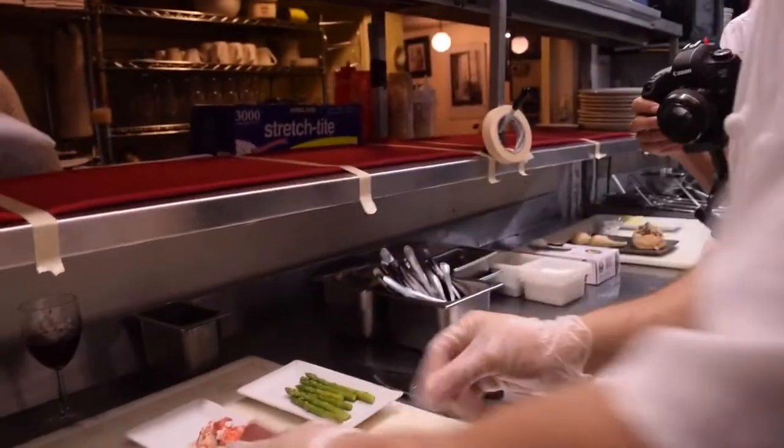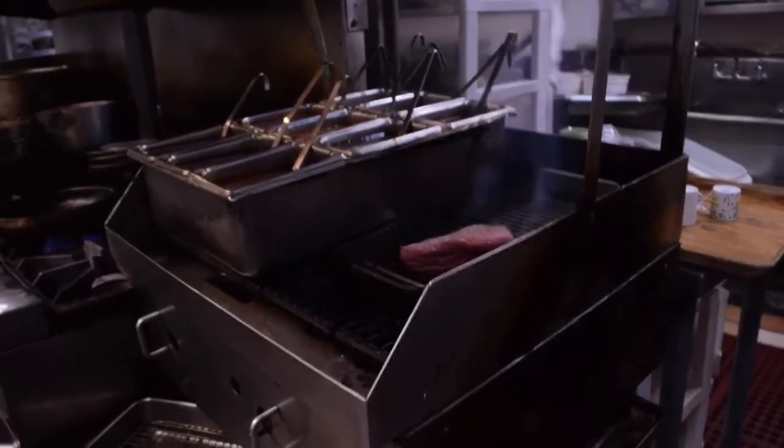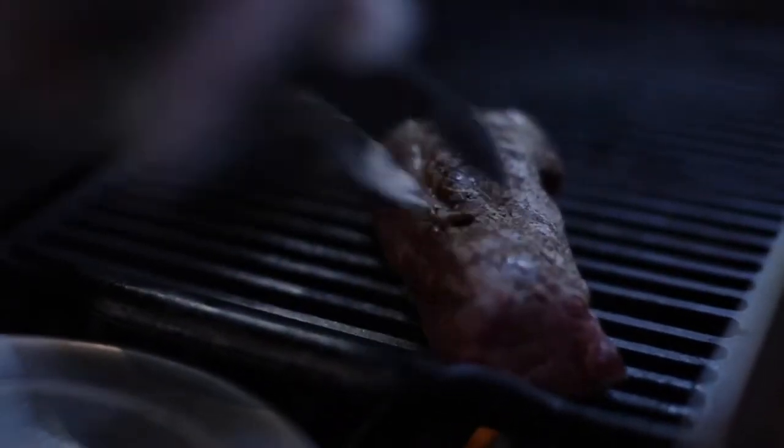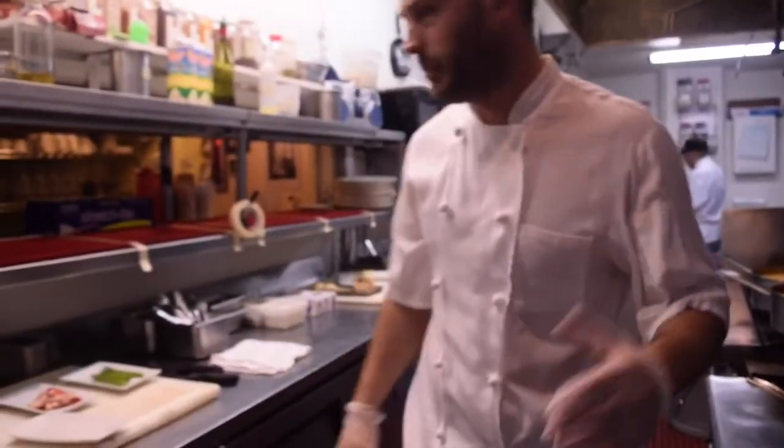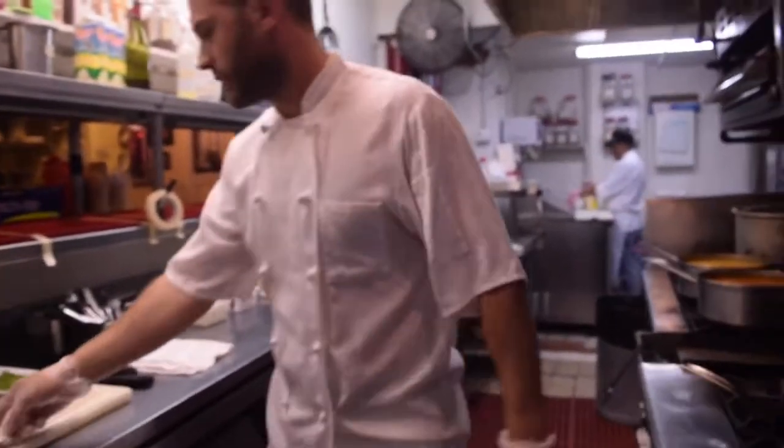Here we have the filet le fruit. Salt and pepper on both sides to make sure we mark it nicely on both sides. We pick it up, we're going to put it in our oven. This one is going to be rare. We have the setup for it.